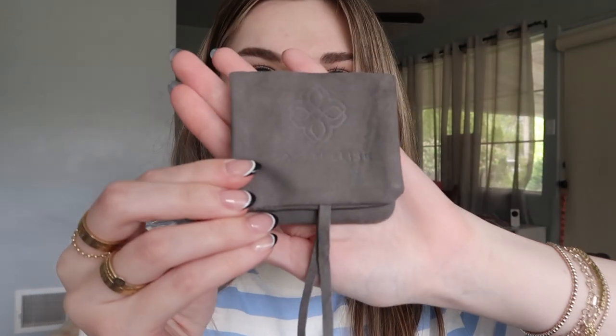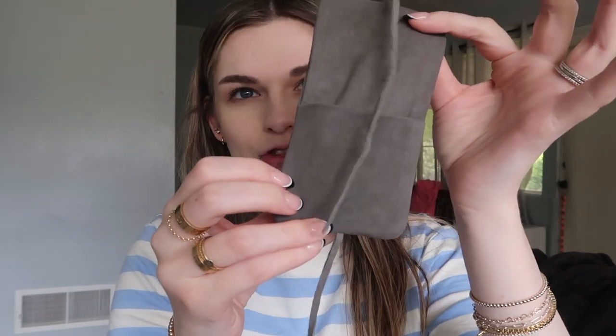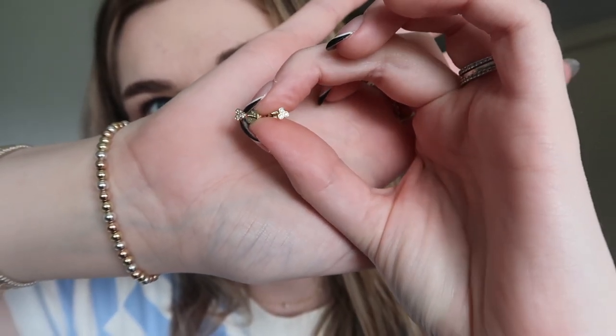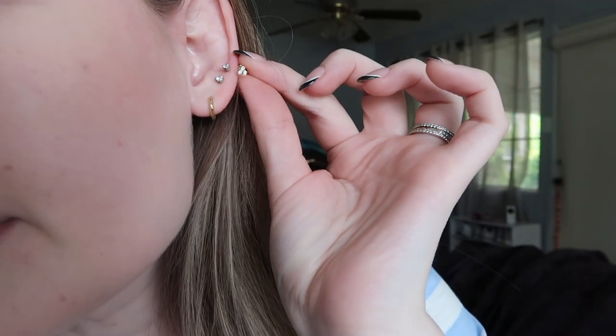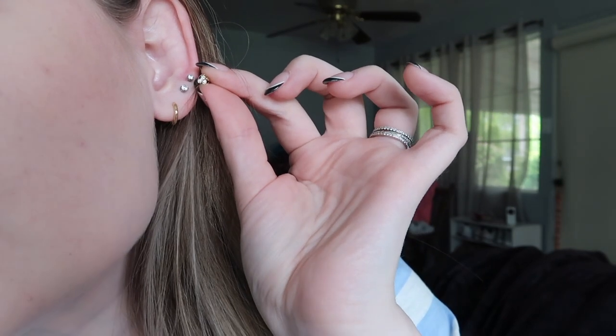I'm so excited for the earrings — I can't wait to change these out and totally make them my own. So with that said, we'll get into the little unboxing, starting with Sarah Elizabeth. They have the cutest packaging — this little magnetic pouch is adorable and perfect for traveling. Basically it's three little diamonds in a little triangle-style cluster. They look small, but when you compare them to where they're going to be — which is in the third hole — it's going to be literally the perfect size.